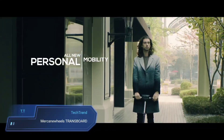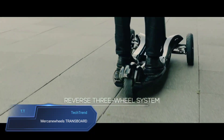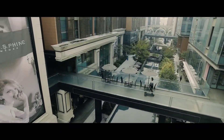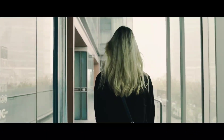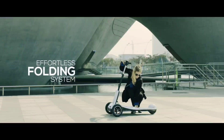McCain Wheels Transport. Step onto the McCain Wheels Transport, where innovation meets practicality in the realm of electric scooters. Its distinctive three-wheeled structure, paired with an advanced self-balancing control system, ensures a smooth and secure ride. Powered by a robust 500-watt motor, the Transbord effortlessly glides at speeds up to 20 miles per hour, navigating urban streets with agility and stability.